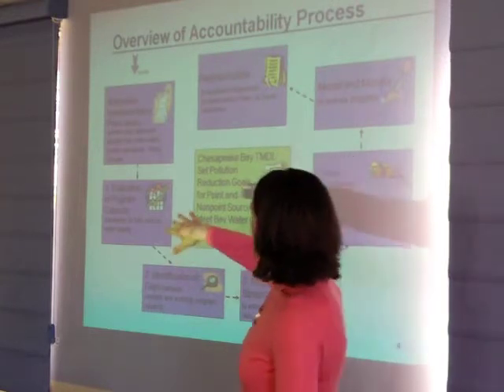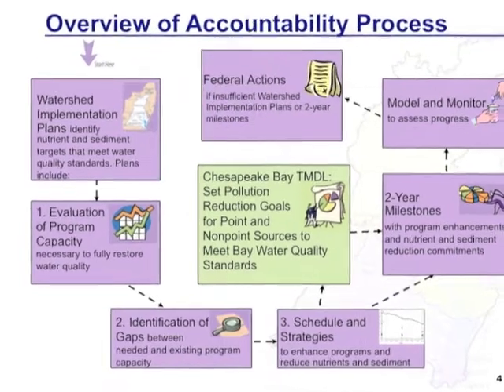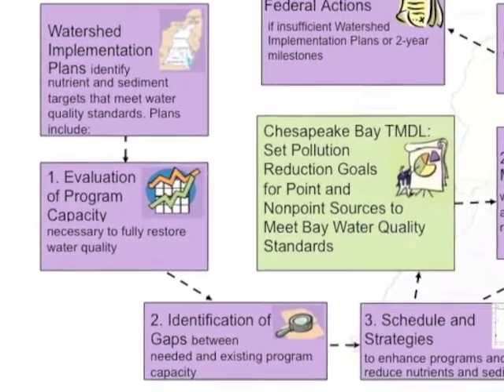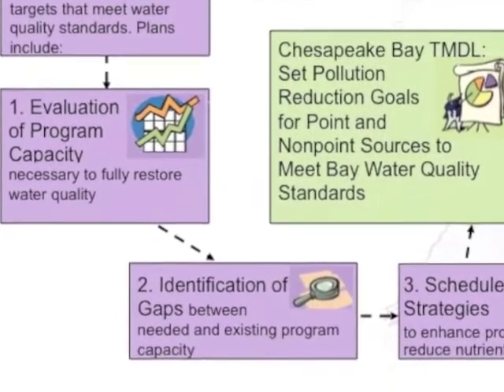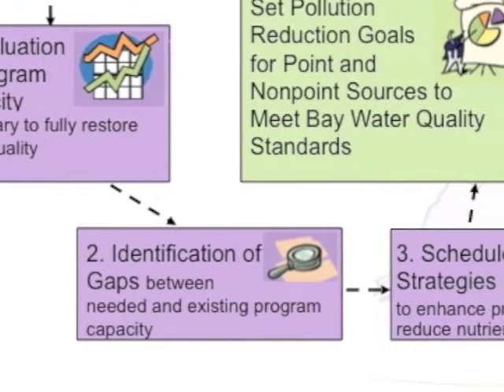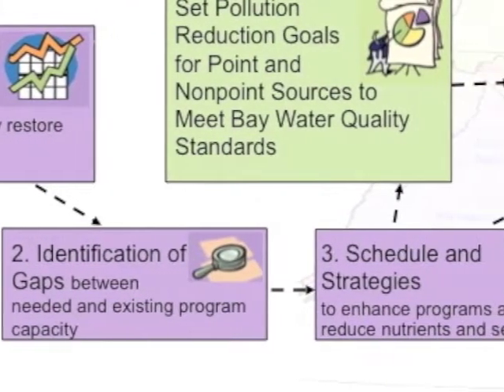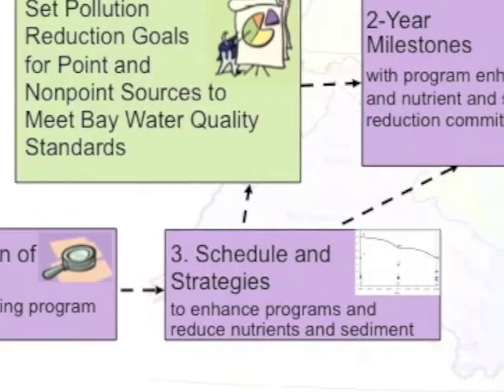The first part of the framework are the watershed implementation plans, where the states are proposing what they'll do to reduce nitrogen, phosphorus, and sediment, and how they're going to get it done. When we said to the states we want you to put together these plans, we asked them to answer a few questions: first, what's your current program capacity? Second, what are the gaps in that program capacity to increase capacity so we could achieve those reductions? Third, what's the time frame and what are the strategies you're looking to implement over the next 15 years to have all practices in place necessary to meet water quality standards?